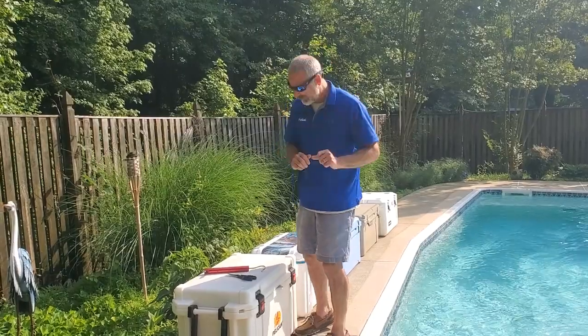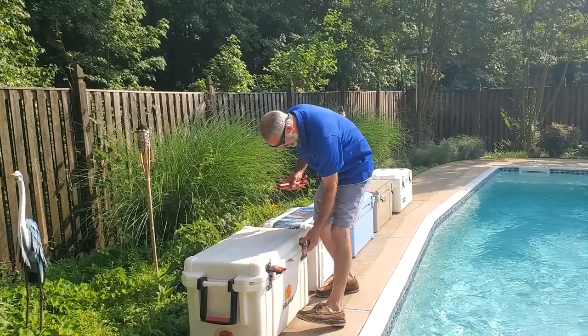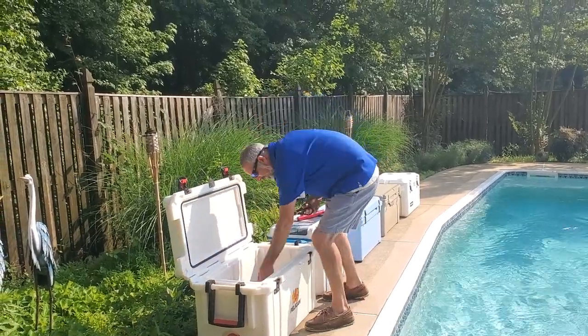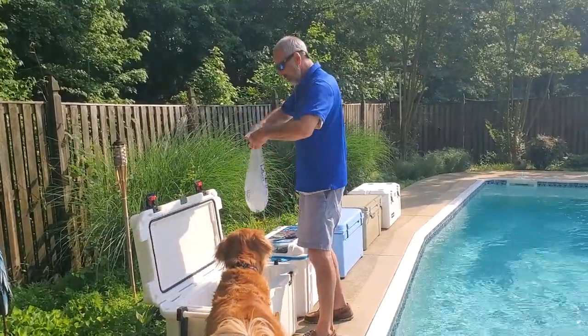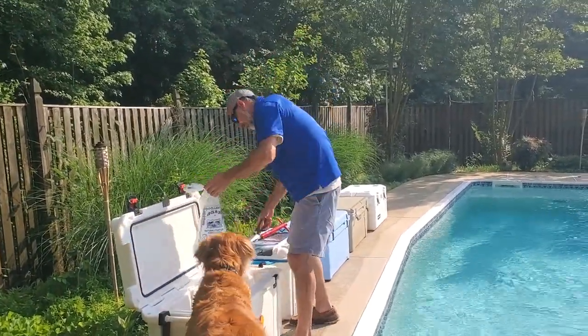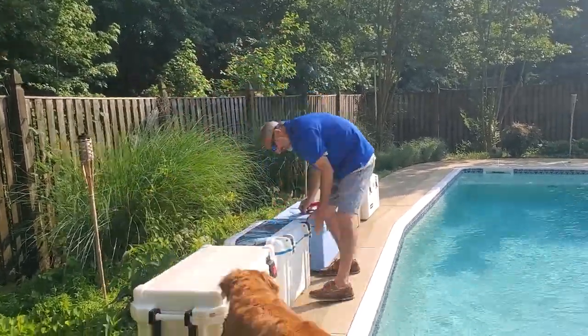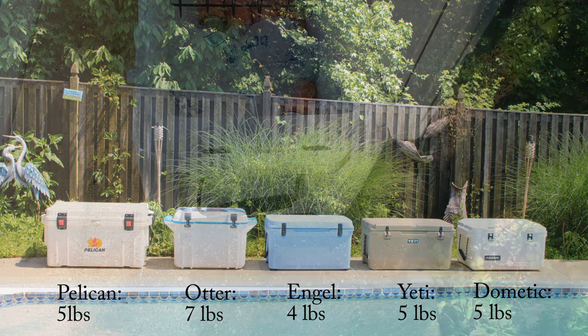It's time for the moment of truth. Let's find out how much ice is left in each. We clipped the bottom of the bags with a pair of scissors to drain out any remaining water, then weighed both bags in each cooler. Net results? 24 hours later, there was still quite a bit of ice in each cooler.